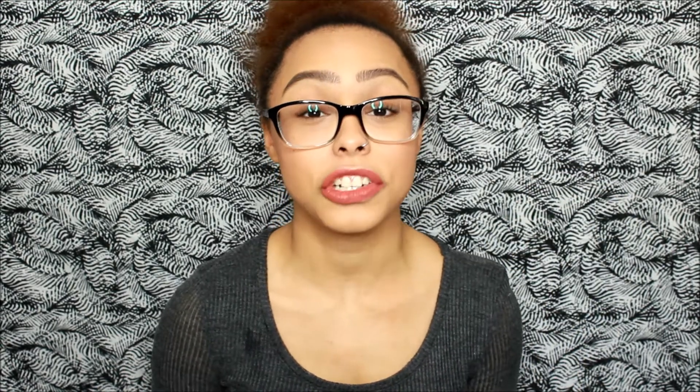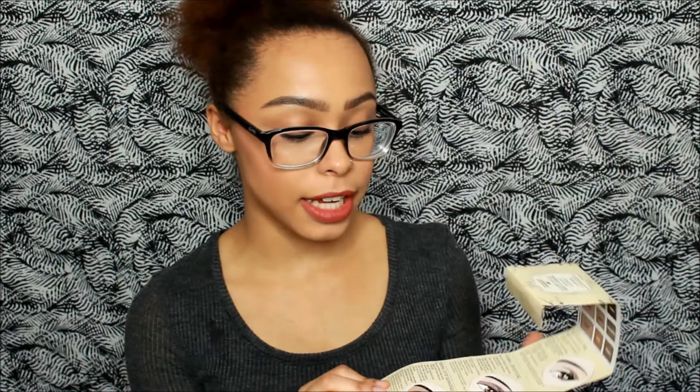First is the Hard Candy Neutral Eyes palette. They have like three different ones of these, but this is the Neutral palette. It comes with some other stuff that I've taken out. These colors are natural and they're actually so nice and pigmented. I'll have all the links to the products below if you want to buy any of them. You can tell by these swatches that they are pretty incredible. I recommend this palette for a neutral look. There are four matte shades and five shimmer shades, and it also comes with a little guide for some makeup looks you can do using this palette.